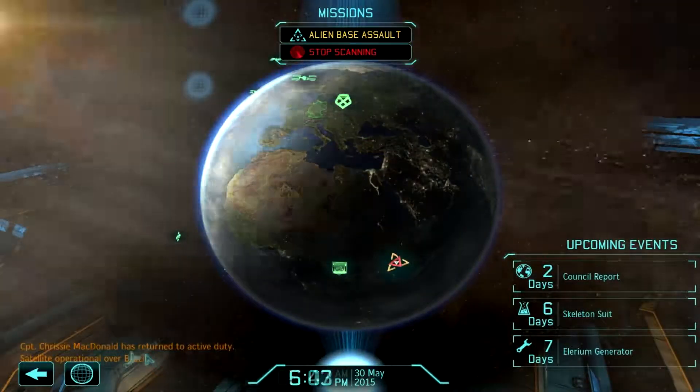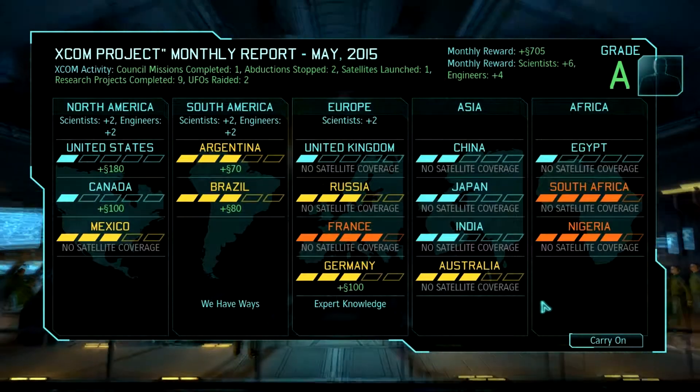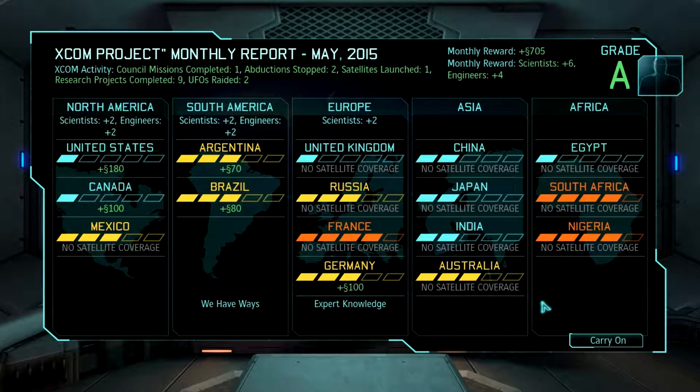Satellite coverage now available over Brazil. Incoming transmission. We are extremely impressed with the progress of the XCOM project thus far, Commander. Your recent results were beyond our expectations, and that is not a statement this council makes lightly. Happy to oblige. So we've got South America — that's the 'We Have Ways' bonus. That's how we got all the instance autopsies and expert knowledge, because we threw our base down in Europe. We are one satellite away from North America, which would be very awesome.